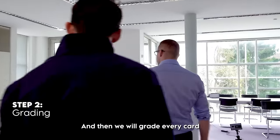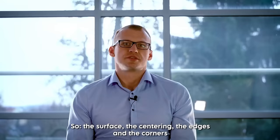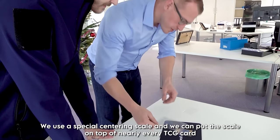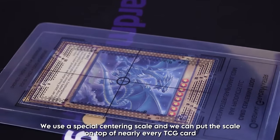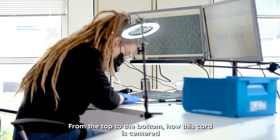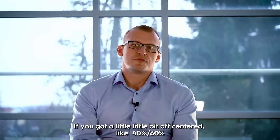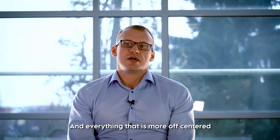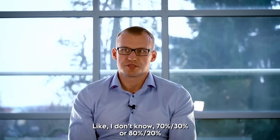They grade every card on the front and back across four sub-grades: the surface, the centering, the edges, and the corners. They even have tools to check the centering — a centering scale that can be placed on top of nearly every TCG card to measure from left to right and top to bottom. "Two is a 60-40, so it's still a 9. If you're a little off-centred at 40-60%, it's still graded 9. Everything more off-centred, like 70-30% or 80-20%, grades much lower."